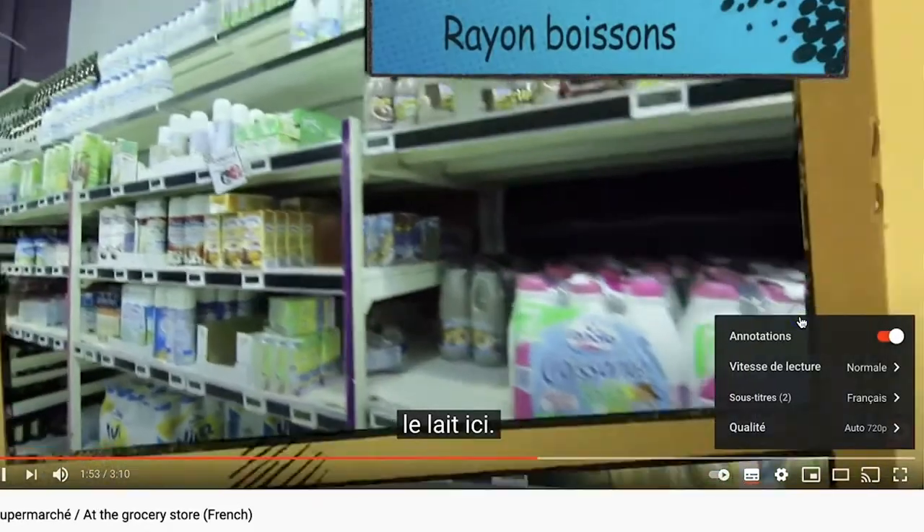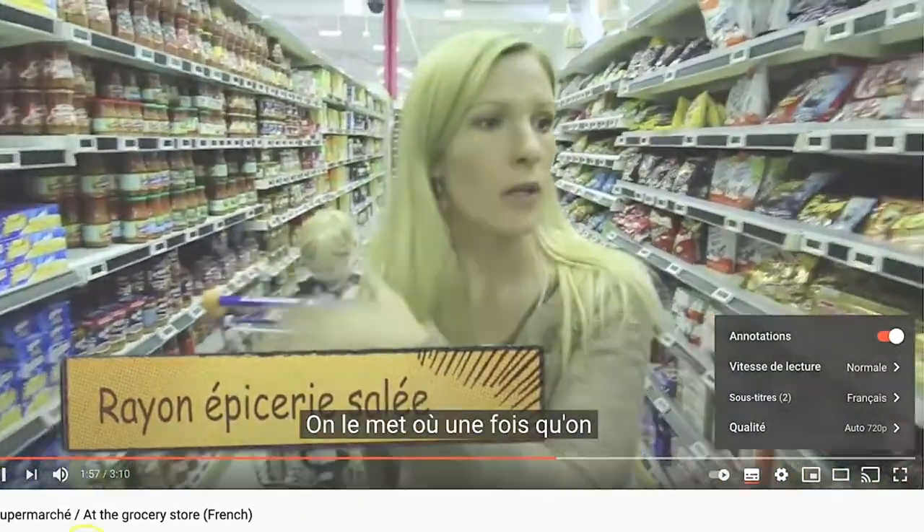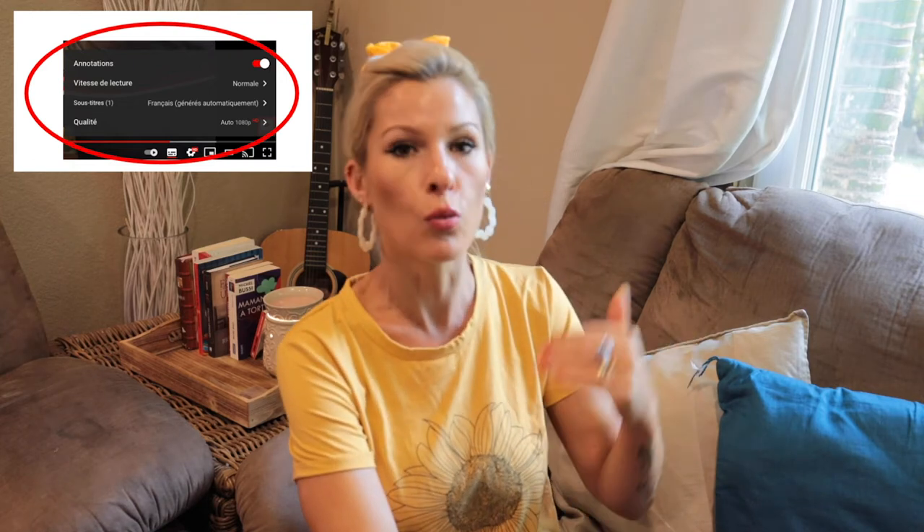Vitesse simply means speed. You may wish to change your YouTube settings to French to further your learning of the language. So you have this speed option — and yes, you can speed it up, but no, definitely not that. Or you can slow it down by clicking on that option to make the conversation slower.